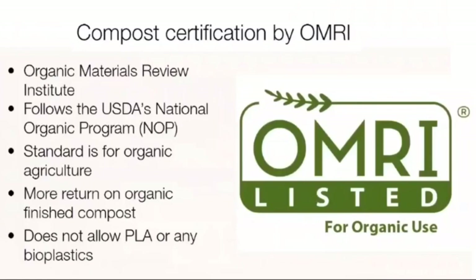Once the compost is ready, commercial composters take their product and apply for several different certifications. One of the most popular is the Organic Material Review Institute, or OMRI, which follows the USDA National Organic Program. If you get an OMRI certification for your compost, you can get about double the price for your compost, which is huge — especially when many of these composters are running on really thin budgets.